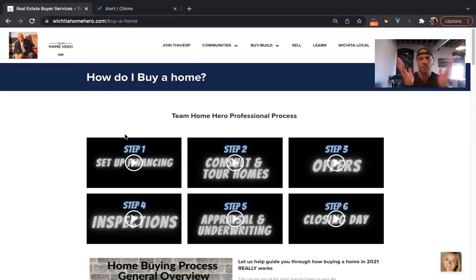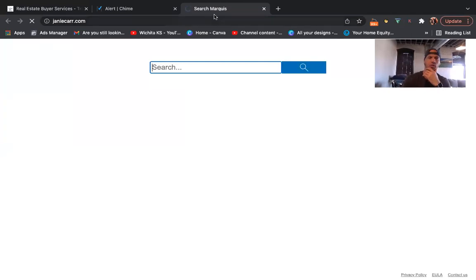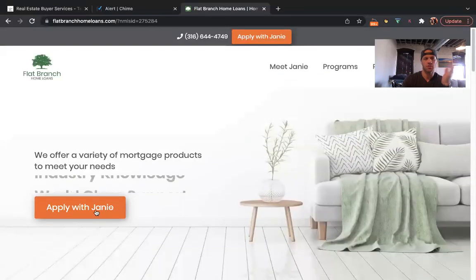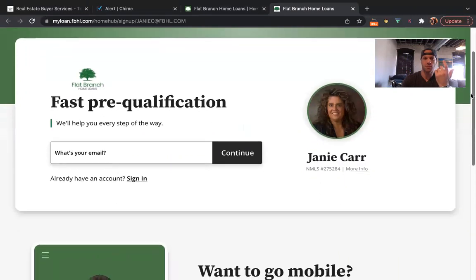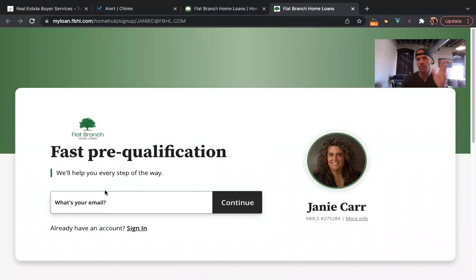The very first thing to consider is how you're going to pay for it. Typically this is financing for about 99% of people, so you want to go get pre-qualified. We have a link through janiecar.com. Many people smartly go the financing route first to make sure they understand where their finances are at. If you go to janiecar.com, go to 'Apply with Janie' and put Ben Meyer in as the referral source for better rates and service. It's about a 50-minute process to get pre-qualified with Janie Carr. She's a local lender with a national company, so you get the best of both worlds. She's been doing this a long time — she's great, reliable, and responsive.